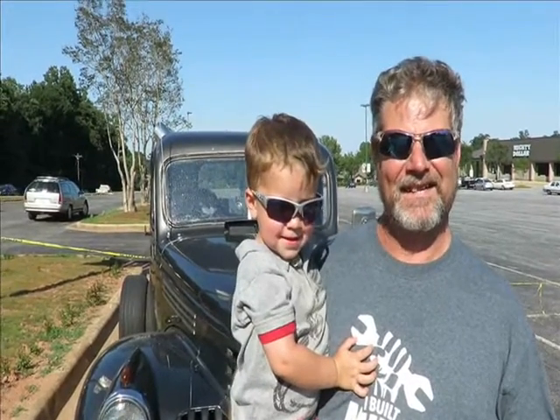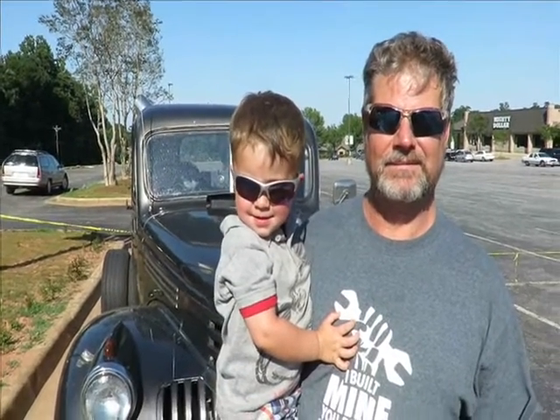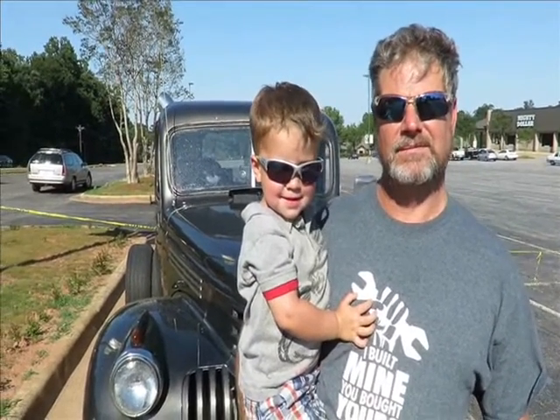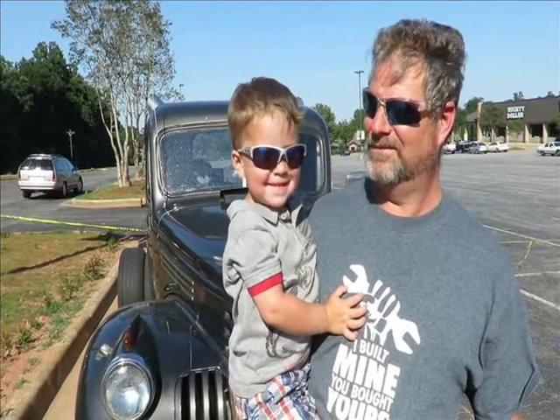It looks like a lot of fun. You got a dually back there. How long have you owned it? I think it's right around 3 years. Well, I'm sure it's a lot of fun. I bet Mikey likes it too, right Mikey? Yes sir.